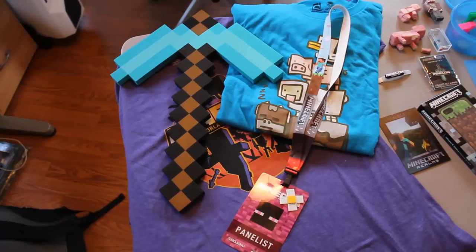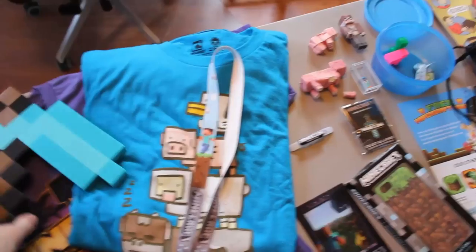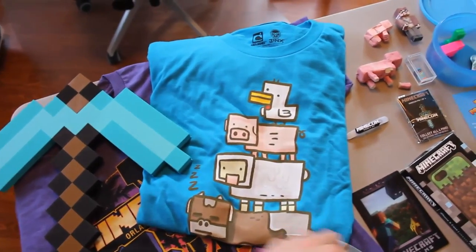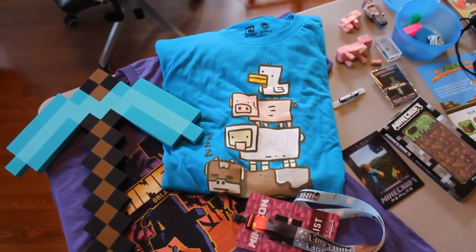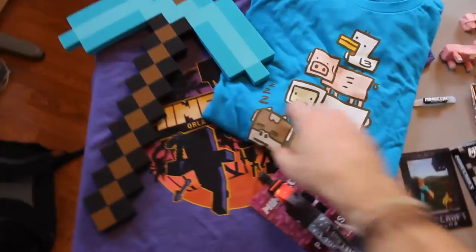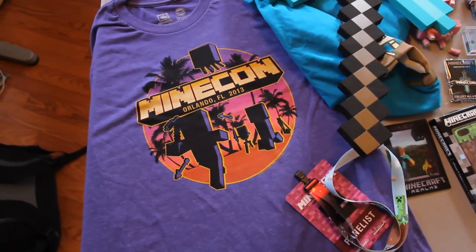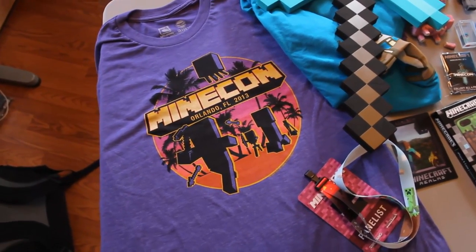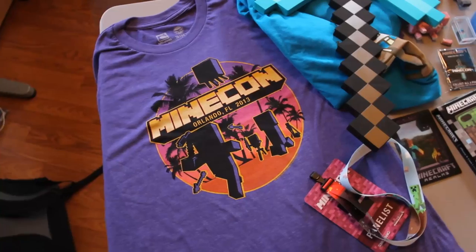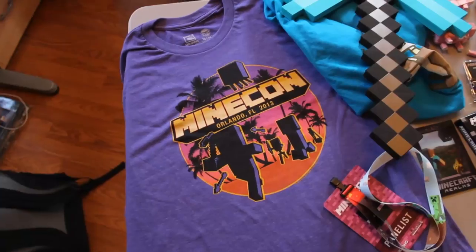I also got two t-shirts while I was there. One of them I was wearing in one of my recent videos — it's got a pig, a chicken on top of a pig on top of a sheep on top of a sleeping cow, which is pretty cool. And then this other shirt was really, really popular. I kind of like it a lot, which is the reason I bought it. It kind of reminds me of Halloween, which is fitting since Minecon was like a day or two after Halloween.